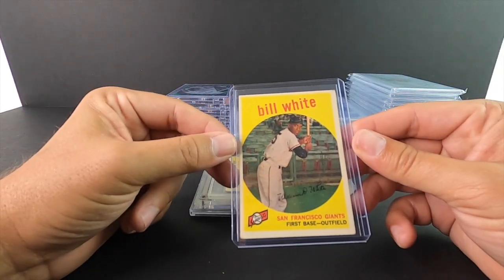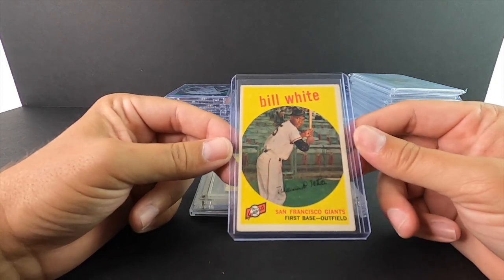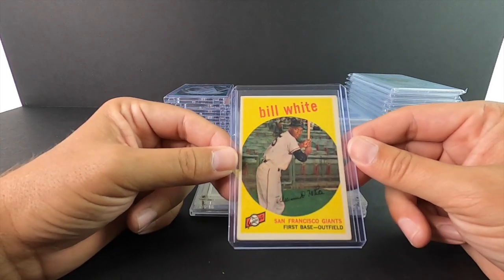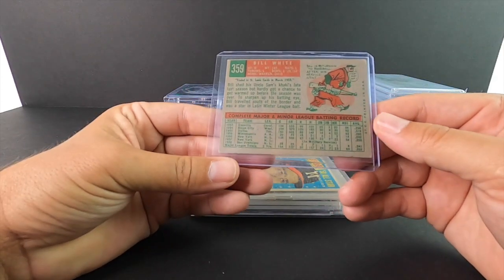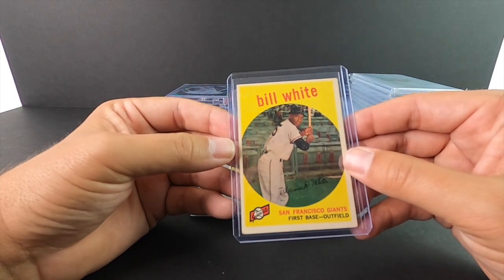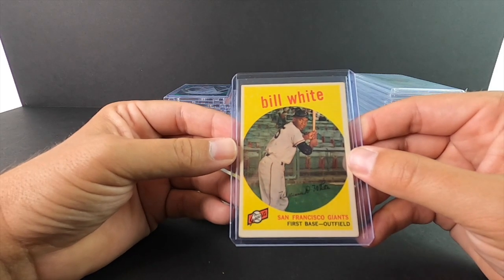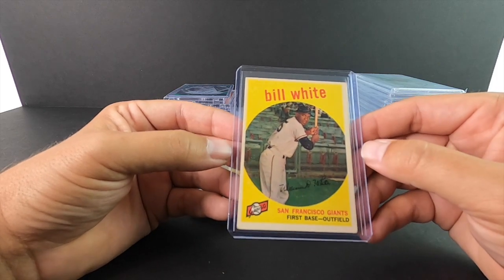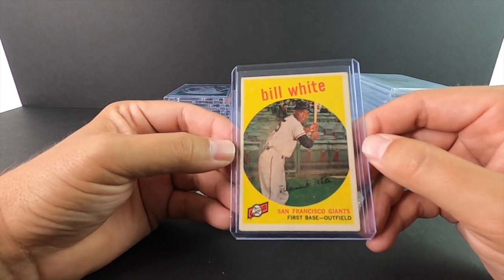Bill White — I know a lot of younger guys watching this have no clue who this dude is. He was a very big ball player. This is going to be a 1959 Topps card. He's right here with Ernie Banks. Not necessarily in popularity and stats, but if you were in San Francisco at the time, this dude was a superstar.